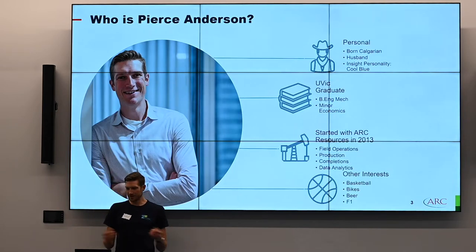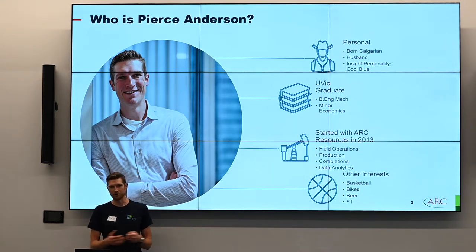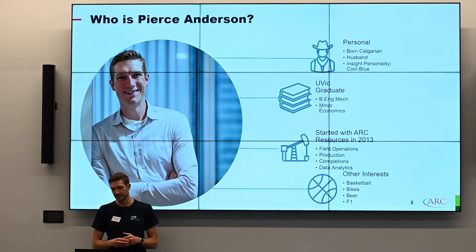I'm a born and bred Calgarian, a husband. If you're familiar with the Insights personalities, I'm a cool blue — give me all the data you want, but give me time to analyze it. I graduated from the University of Victoria with a Bachelor's of Engineering in Mechanical and a minor in Economics. I started with ARK right out of school and I've been lucky enough to be part of four teams, and in all of them I found lots of value in data analytics, which led me to seeking out a more specific role on our data analytics team.